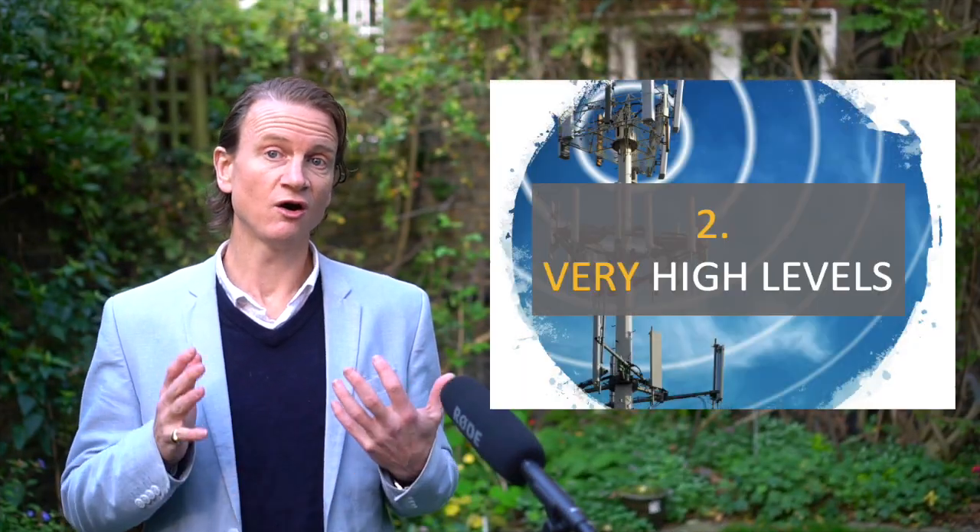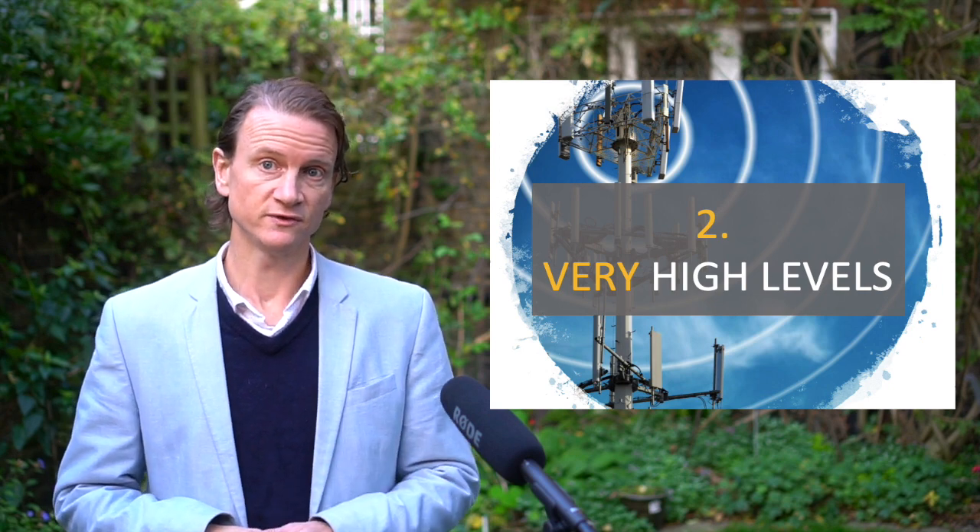Which brings us to number two: the volumes of radiation are off the charts. Take a look at this video.